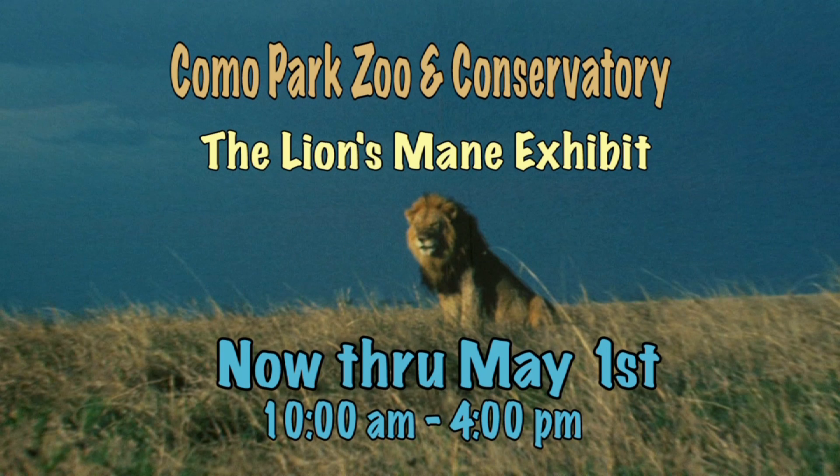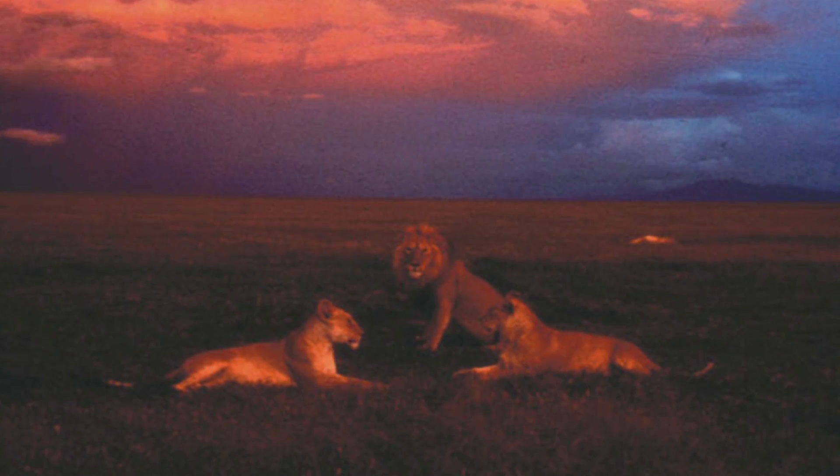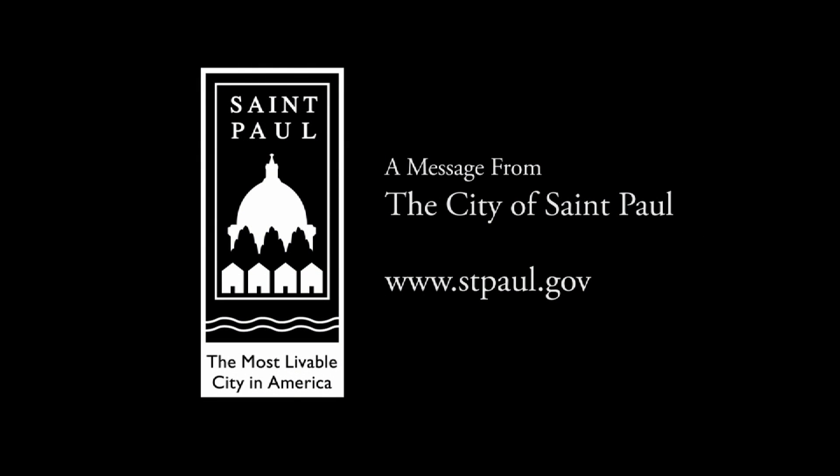Don, thanks so much for coming out and telling us all about this great exhibit. Hey folks, this is a traveling exhibit — it's been around the country and it's fantastic. It's been on BBC, CNN, and National Geographic. And now it's here at Como Park Zoo and Conservatory, only through May 1st.